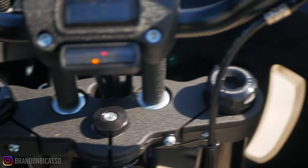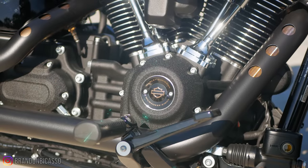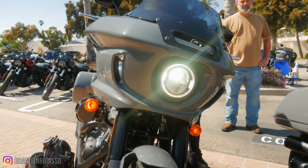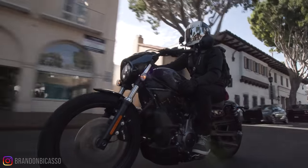The fairing and everything combined — I think it looks better than I expected, especially considering it took me eight years to put a windshield on my bike. I'm a person that doesn't typically ride with fairings and windshields, so that says a lot.